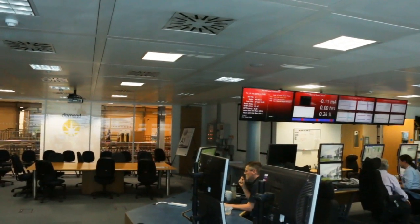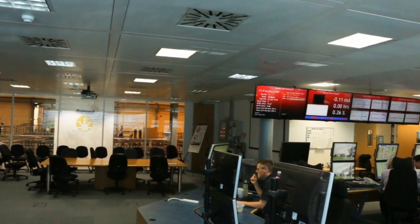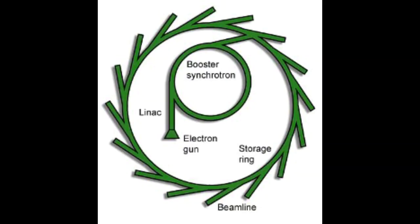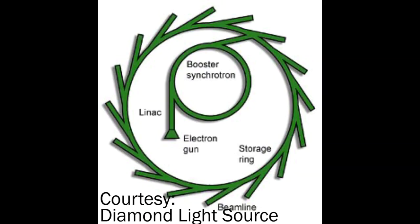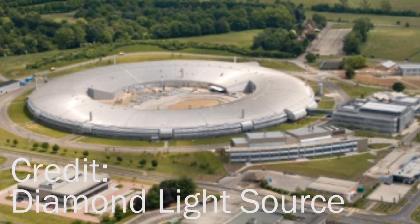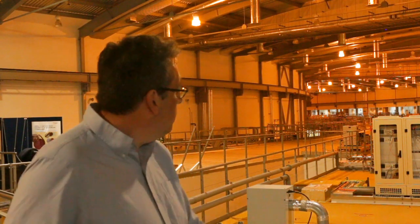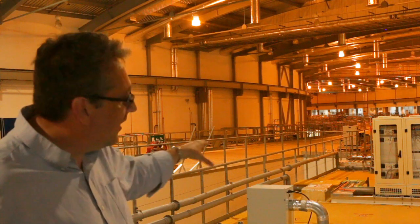Diamond Light Source is a facility for producing very intense beams of X-rays for studying a variety of materials. We do this by accelerating electrons — initially electrons are produced from a cathode that gives thermionic emission, then accelerated in a linear accelerator. They get boosted in a second facility, and then eventually put into our storage ring, which circulates around approximately 560 metres in circumference. Behind me you can see a concrete roof, and below that is where the storage ring exists.